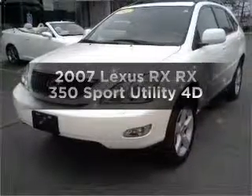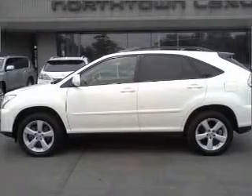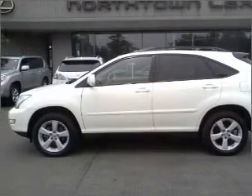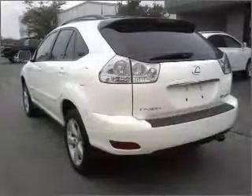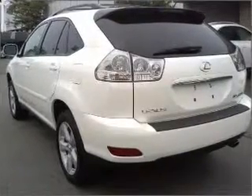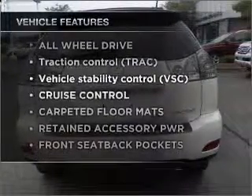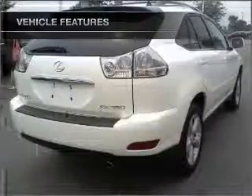Travel the roads in style and comfort in this great vehicle. With a reliable engine connected to a smooth shifting automatic transmission, you will appreciate the safety feature of anti-lock brakes. Enjoy the flexibility of multi-zone temperature controls. And with these notable features, you won't want to miss out on the opportunity to own this amazing ride.